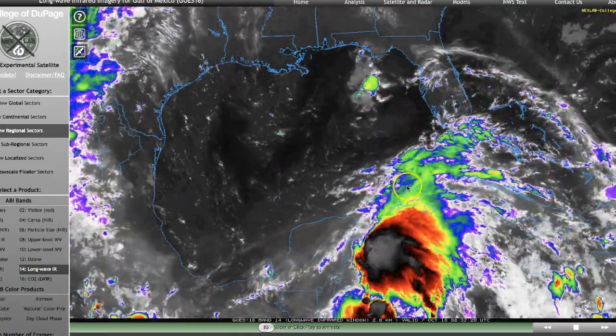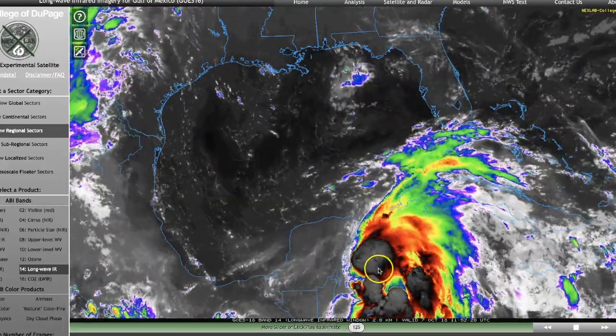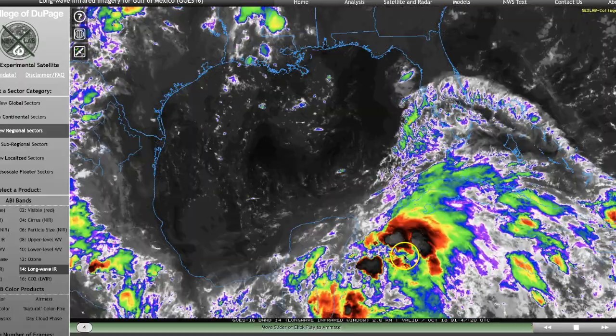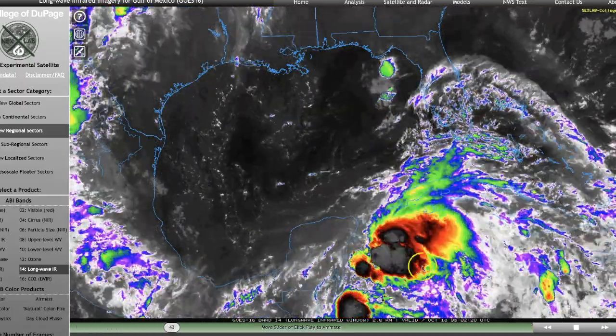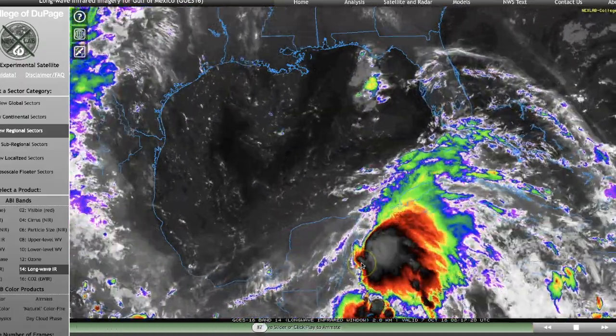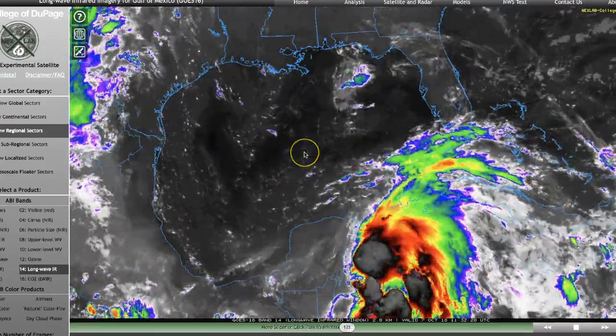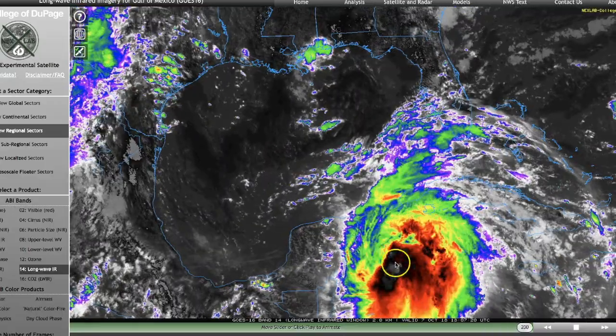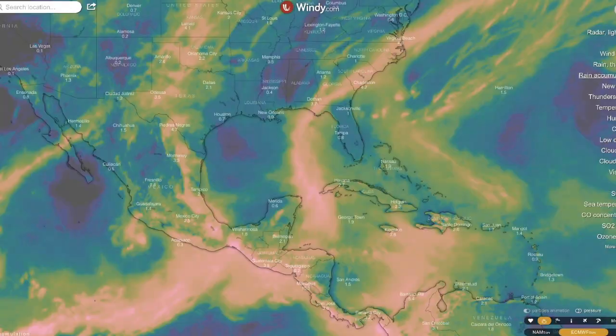Here's a look at it on the GOES-16 infrared. You can see this thing is reaching incredible heights — the dark blacks represent height, and the taller these things are, the stronger they are. When they encounter wind shear it tilts them over and they don't function properly. But right now it's in a very conducive environment for this thing to become strong.